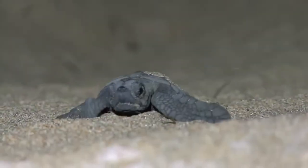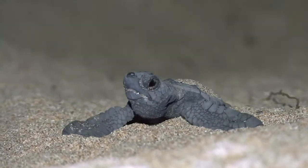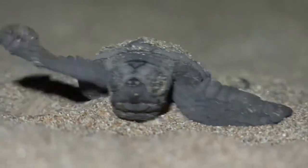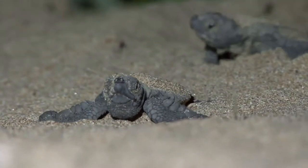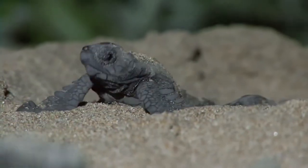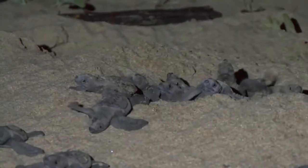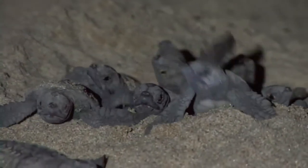The first tiny hatchling emerges from the sand. Each clutch is made up of between 100 and 150 hatchlings. While loggerheads nest along 175 kilometers of coast, darkness and isolation mean few of these hatching events are ever seen. This makes Mon Repos the ideal place to see these ancient mariners embark on their epic and perilous journey.